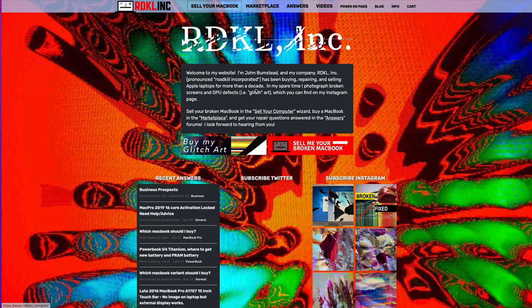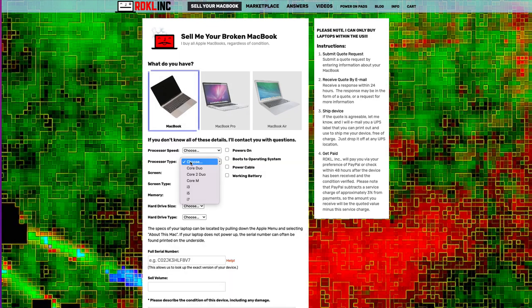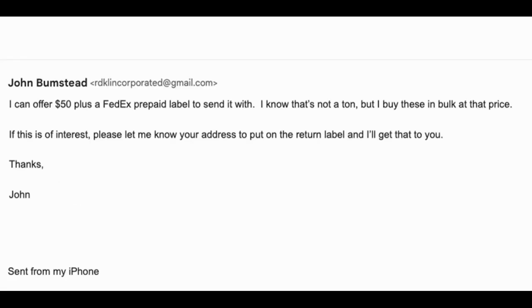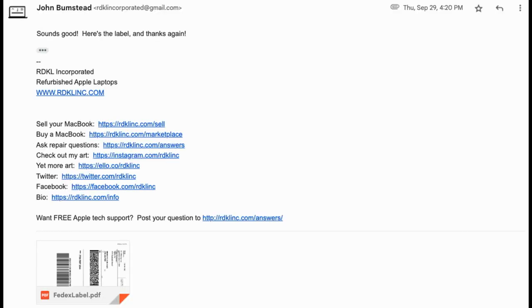So they inherently trust you, and it puts you ahead of the others in terms of trust. It also shows commitment, because here you are willing to pay for it, willing to front the cost of shipping. One good example of this is my website, which has a function where people who want to sell old MacBooks submit quote requests, they put in the info, I get a notification, I give them an offer, and if they like the offer, I send them a prepaid label and they send in the computer. The prepaid label itself often seals the deal.